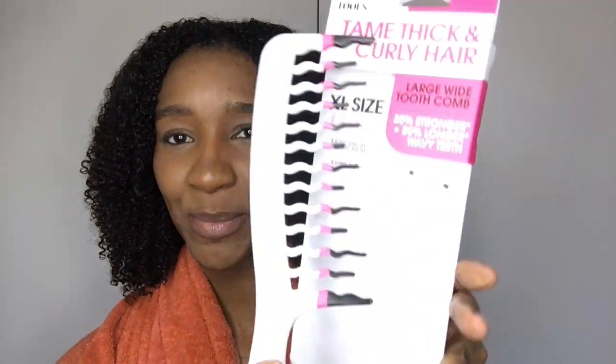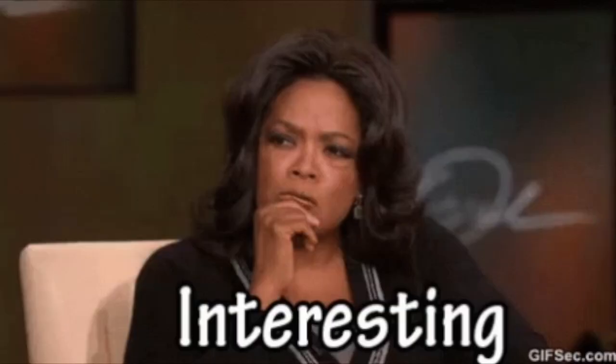So this is the packaging. As you can see it says 'Big Hair Tools,' it says 'Tame Thick and Curly Hair.' It says large wide-tooth comb, 30% stronger and 30% longer wavy teeth, and extra large size comb. To me this is just a standard wide-tooth comb but whatever, they're trying. On the back it says wavy teeth shape reduces knots, and the tip says to use it in the shower with conditioner or a hair treatment for an easy-to-manage post-shower mane. My hair is wet so I'll be using it on wet hair.